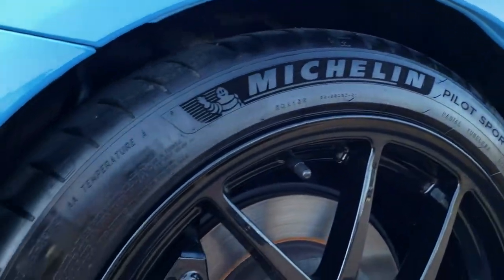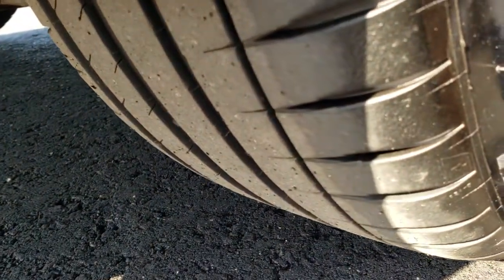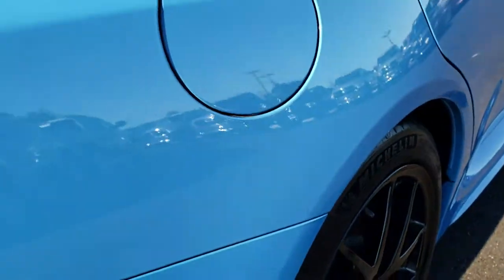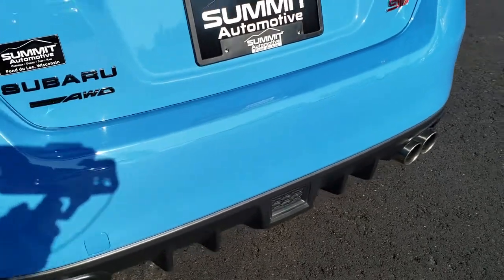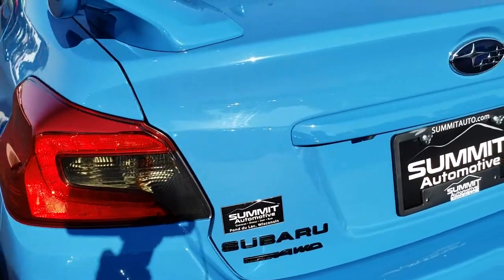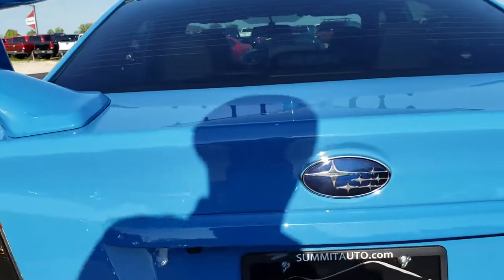The back rim is in really nice shape as well, and the back tires have just as much tread as the front tires. Brembo brakes in back as well. Coming around to the back of the vehicle, there are no dents, dings, or cracks on the rear bumper. It has the quad outlet dual exhaust.